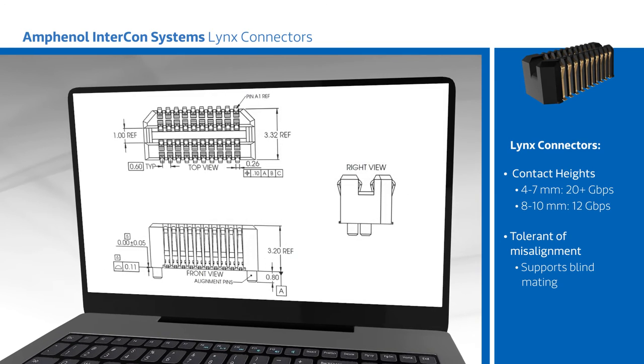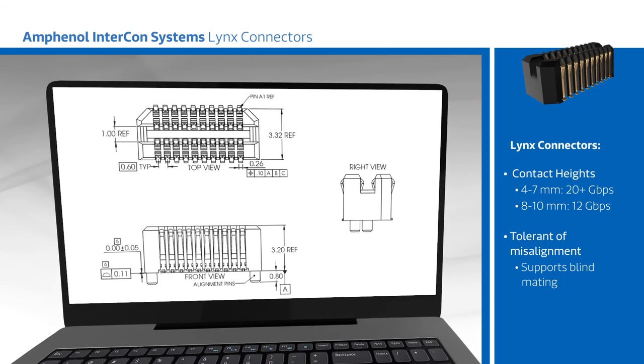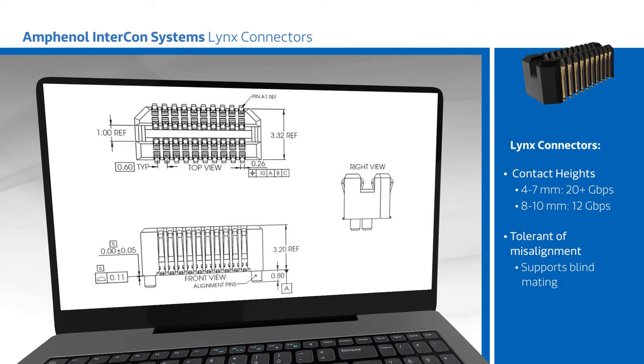Amphenol Intercon Systems' Lynx connectors are designed for use in datacom systems, enterprise servers, and telecommunications, as well as industrial, medical, and test equipment.